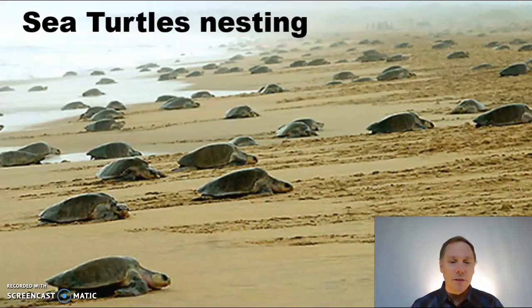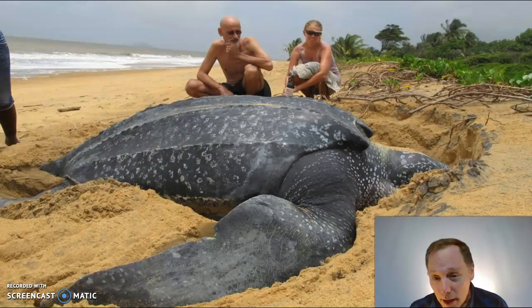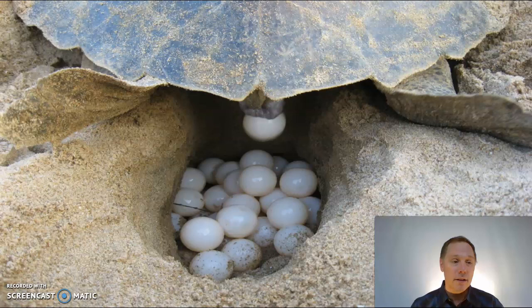All of these are females, and each and every one of them has successfully mated with a male. These females are headed up to the beach to lay their eggs, as they've been doing for over a hundred million years. Here we see a huge leatherback female getting ready to lay her eggs, and down come the eggs into the little hole she dug.